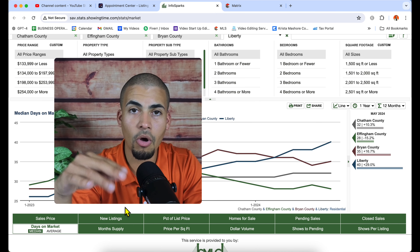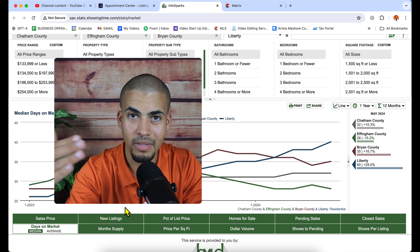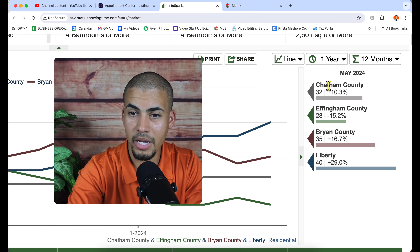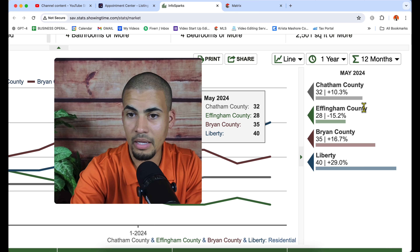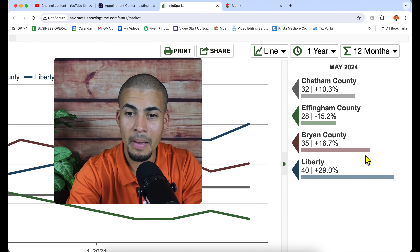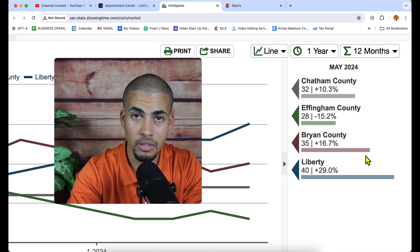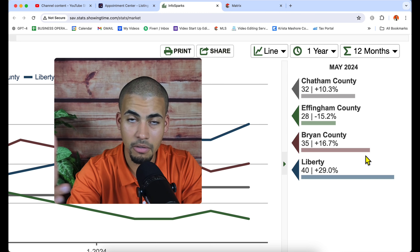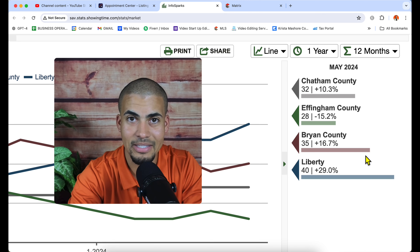Let's look at how long houses are taking to sell. Chatham County: about 32 days from the moment they list to the moment they close. Effingham County: about 28 days. Bryan County, which is Richmond Hill: 35 days. And Liberty County, which is Hinesville, takes a little bit longer at about 40 days.